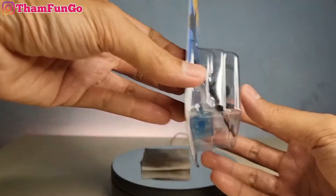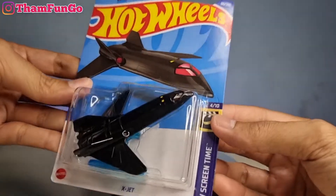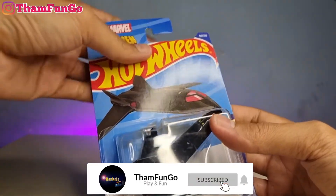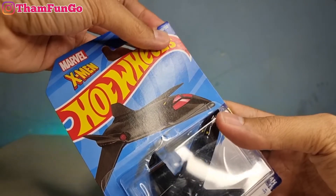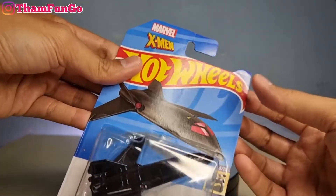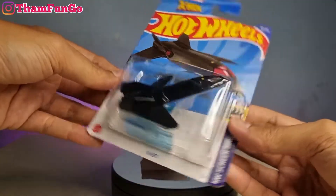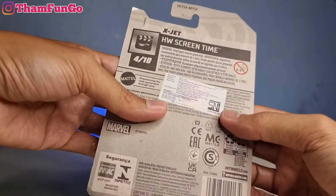Kita sekilas lihat blisternya dulu ya, ini gede banget. Ini nomor 4 dari 10. Sebelumnya buat teman-teman yang baru lihat channel saya, silahkan di-subscribe terlebih dahulu. Dan buat teman-teman yang udah subscribe, saya ucapkan terima kasih banyak atas supportnya. Ini nomor 60 dari 250. Ini dari Mattel ya, kita lihat tampak belakangnya, ini udah SNI ya.